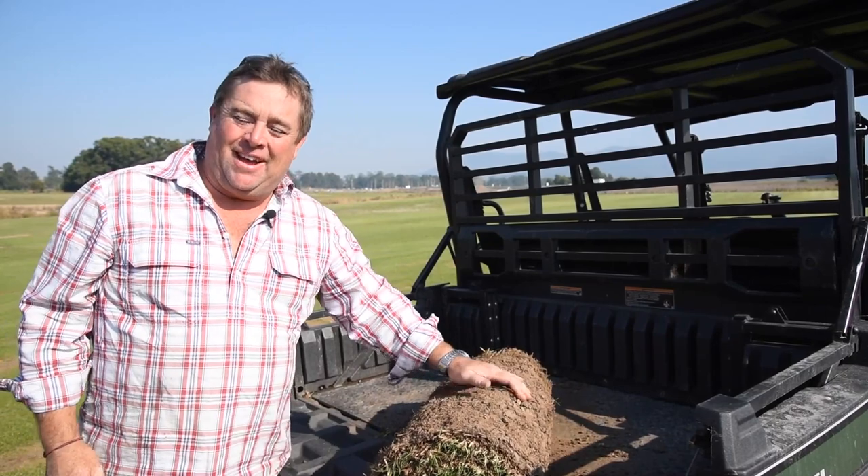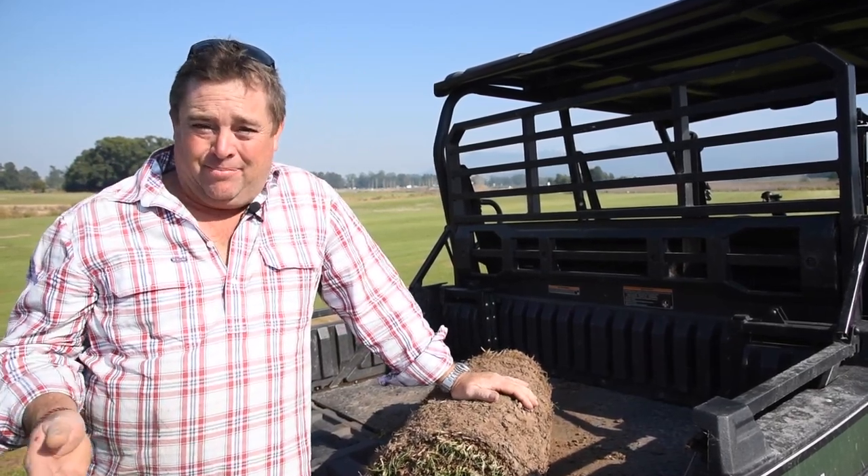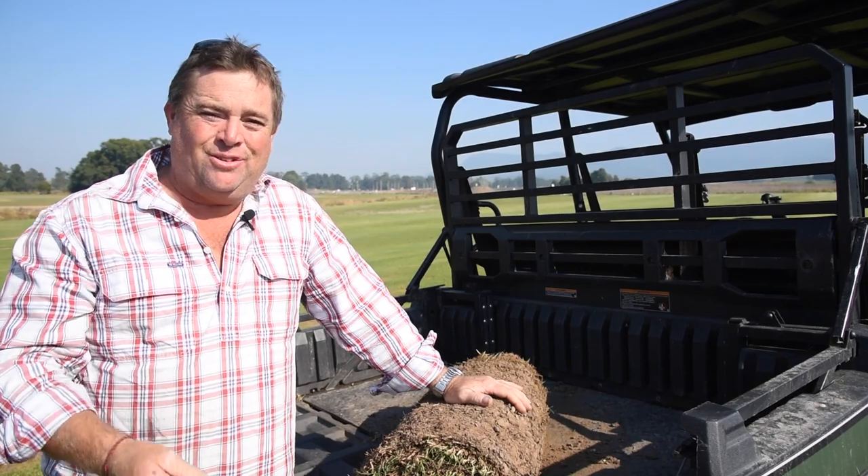Come and check out the turf display at the home farm in Tamborine. You can meet the team and let them help you choose the right lawn for you.